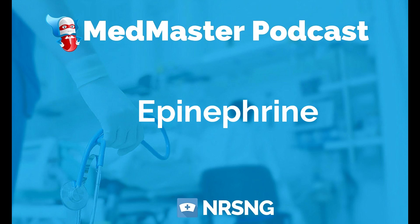When we talk epinephrine, the trade name is adrenaline or EpiPen. The indications for epinephrine are going to be asthma, COPD exacerbation, allergic reactions, and cardiac arrest. It can also be used as an anesthesia adjunct.